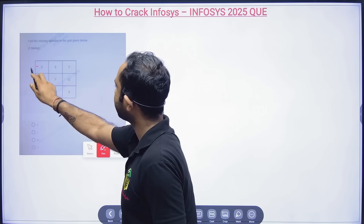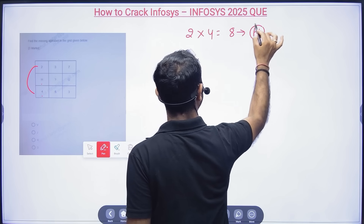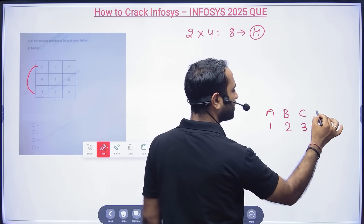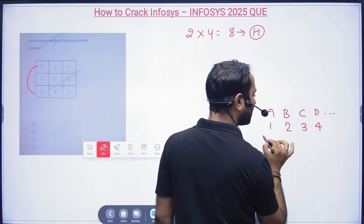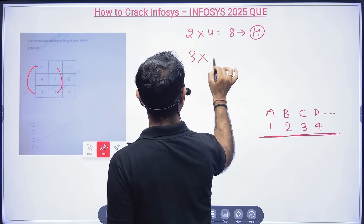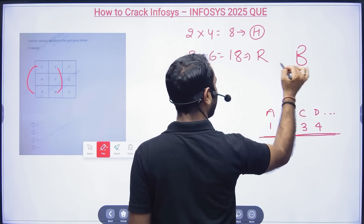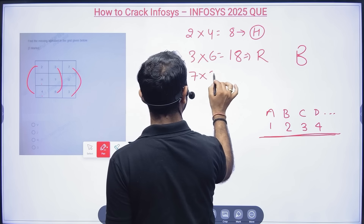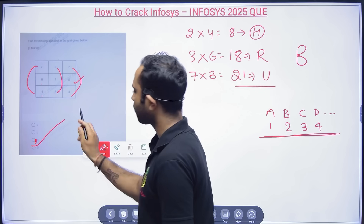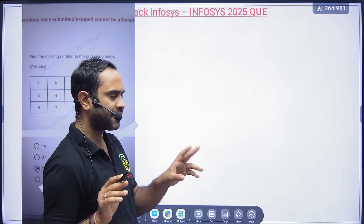Another question uses alphabetical positions: 2H4 — multiply 2 into 4 to get 8, which is the letter H (8th alphabet). Then 3 into 6 equals 18, and the 18th letter is R. Then 7 into 3 equals 21, and the 21st letter is U. So option C — containing R — becomes the correct answer.